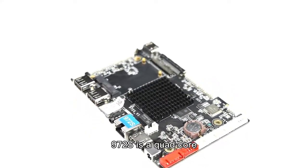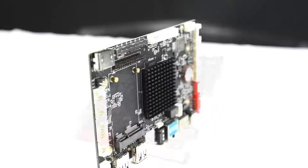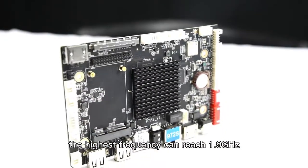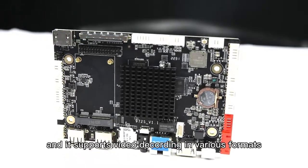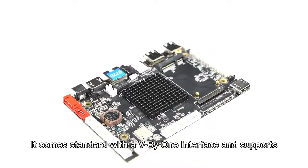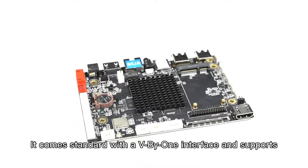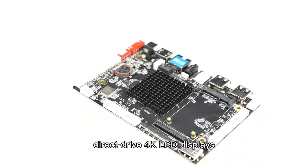972X is a cold core chip solution using a 12nm process. The highest frequency can reach 1.9GHz and it supports video decoding in various formats. It comes standard with a V-by-One interface and supports direct-drive 4K LCD displays.